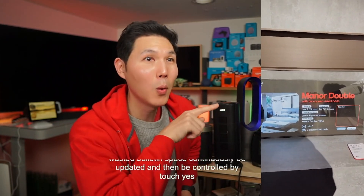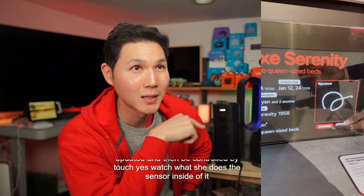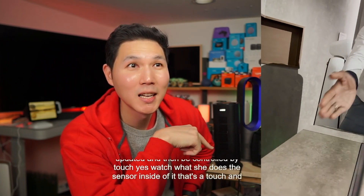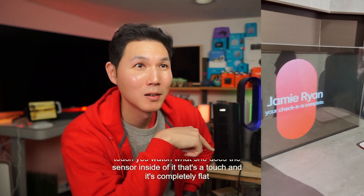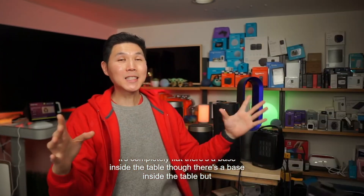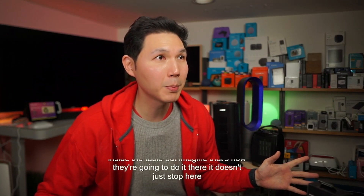Watch what she does — the sensor inside of it is a touch, and it's completely flat. There's a base inside the table, but imagine that's how they're going to do it. This doesn't just stop here.